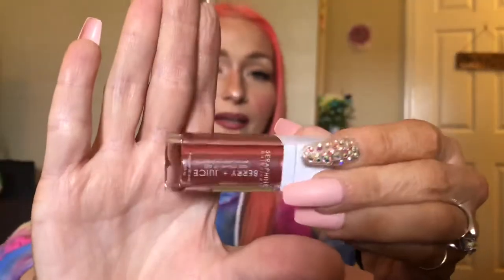The first thing I'm going to pull out is this, from Seraphine Botanicals. This is the Berry Juice 100% vegan lip gel. I don't see a shade color on here — let's see what's on the bottom. Oh, that is really pretty! This is in the shade Rose Currant. It has some really pretty shimmer running through it and has a faint juice smell.